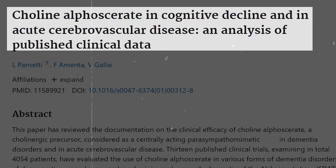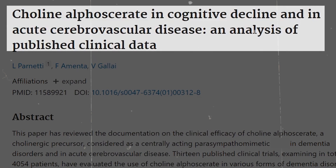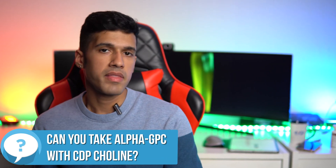With CDP choline you may want to lower your expectations a little — it's not as good as alpha GPC. Choline bitartrate is probably not going to be very effective on its own, though it may help reduce piracetam headaches when paired together. There is some research showing alpha GPC can have long-term negative effects, but this isn't well understood and we're waiting for more research to materialize.